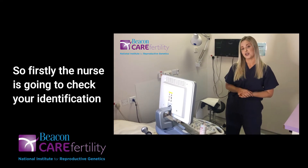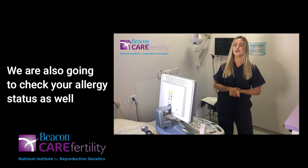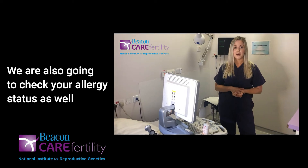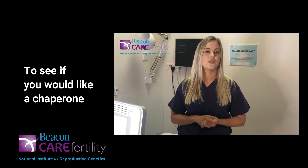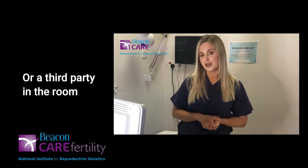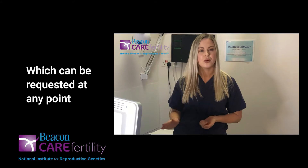So firstly, the nurse is going to check your identification. We're also going to check your allergy status as well, particularly to see if you're allergic to latex. And we are also going to check to see if you would like a chaperone or a third party in the room, which can be requested at any point during your treatment.